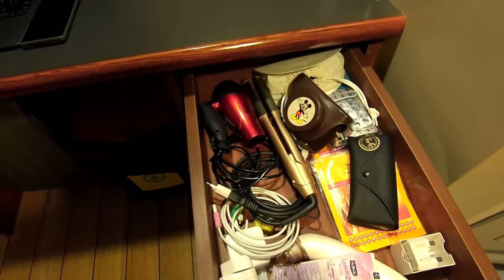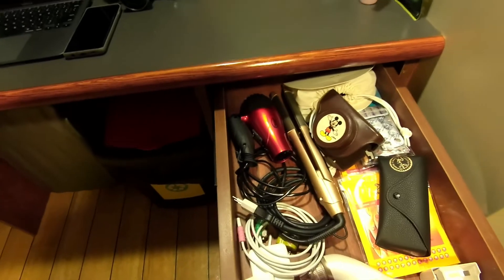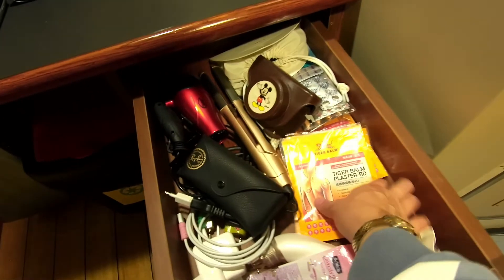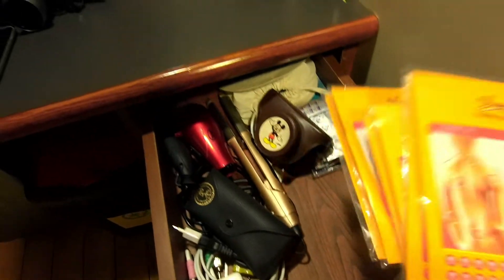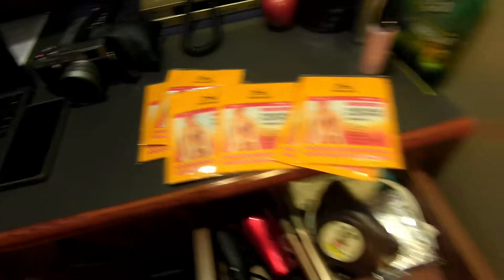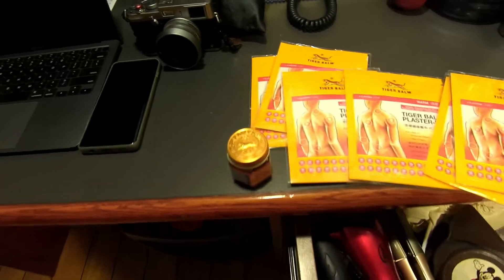So lots of goodies! Hair dryer, of course, because I get headaches when I don't dry my hair. Straightener. And guess what? Tiger Balm! I still have one here. Best friend of my tita — it's Tiger Balm.